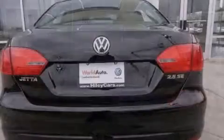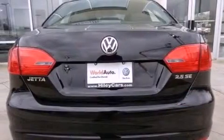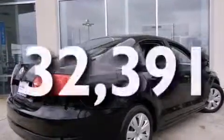Latch-ready child seat anchors, rear seat child-proof door locks, air conditioning, and this vehicle has fewer than 33,000 miles on the odometer.